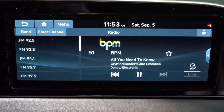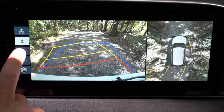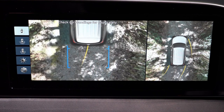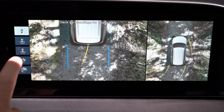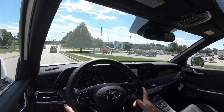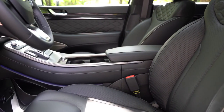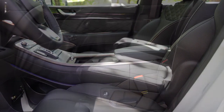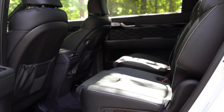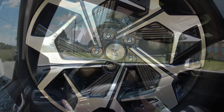When you put the Palisade in reverse you get a rear view camera across the board. A surround view monitor comes with the limited and calligraphy, giving you an aerial view of everything around you. On safety, the Hyundai Palisade is an IIHS Top Safety Pick. Front, side, and side curtain airbags come standard, along with a driver's knee airbag. In the back there are LATCH anchors and tethers for child car seats, rear child door locks, a tire pressure monitoring system, and rear parking sensors standard across the board.